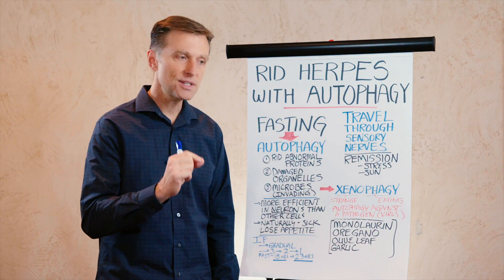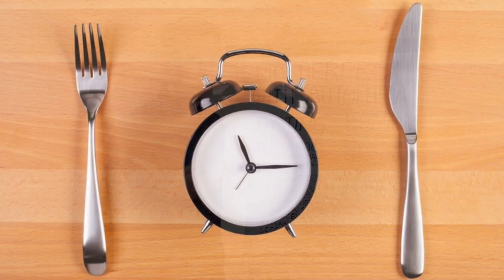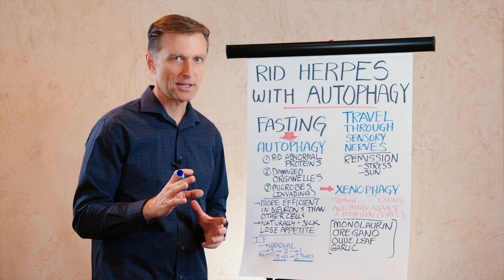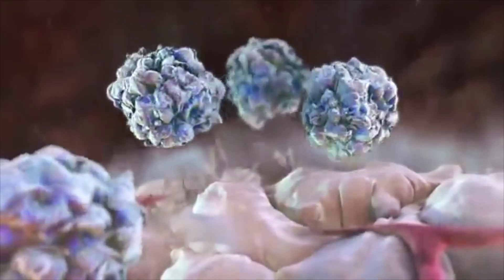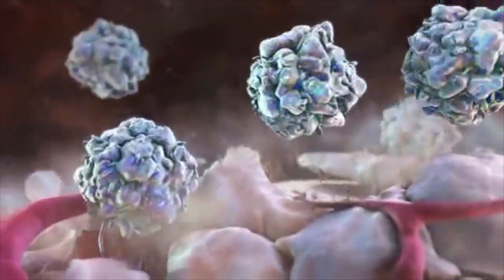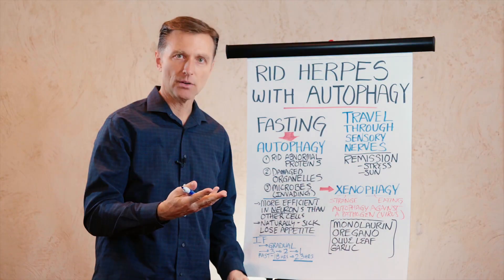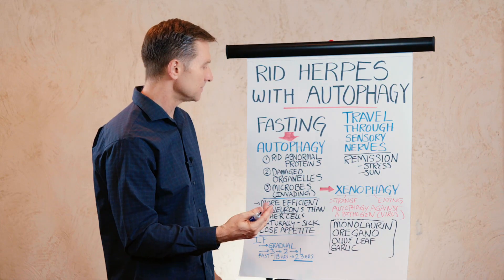However, on a positive note, there is something you can do about it, and it's called fasting or intermittent fasting. Fasting will do some very fascinating things in the body. One is it will trigger a condition called autophagy — the state where your cells are ridding abnormal proteins, breaking them down with certain enzymes, and recycling them. So it's like a self-cleaning oven.